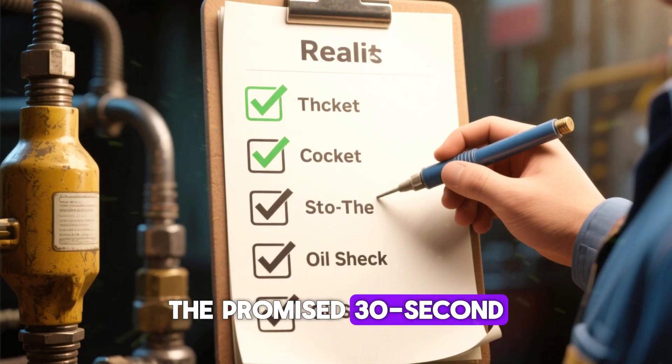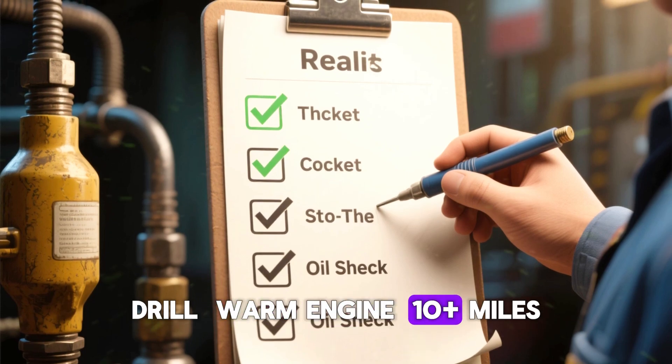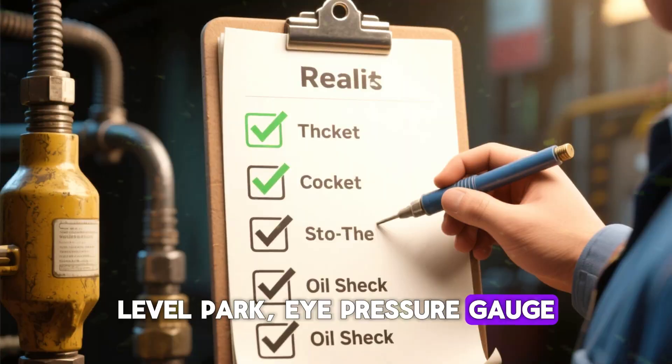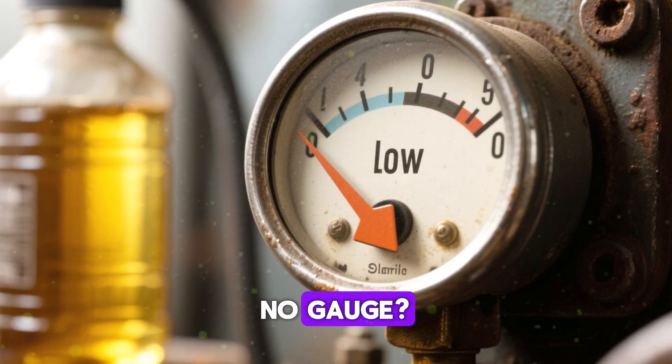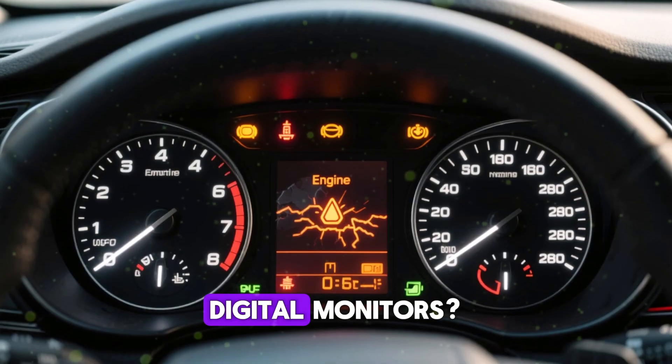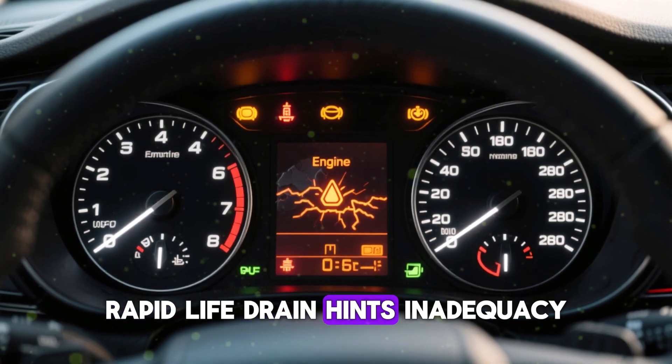Here's the promised 30-second drill. Warm engine — 10-plus miles. Park level. Check your pressure gauge: if it reads at the bottom of normal, thicker could help. No gauge? Listen for hot idle ticks — a thin oil signal. Digital monitors showing rapid oil life drain also hint at inadequacy.